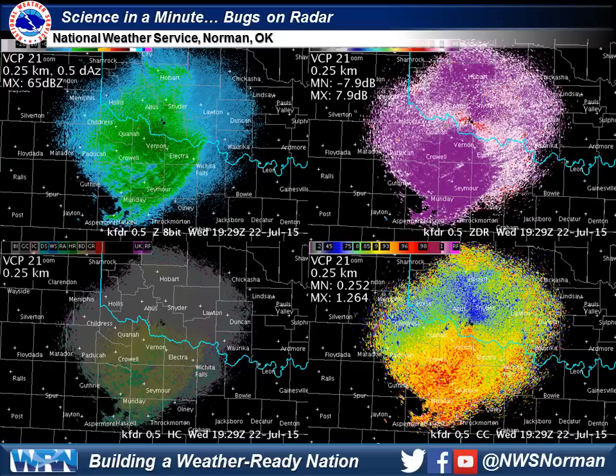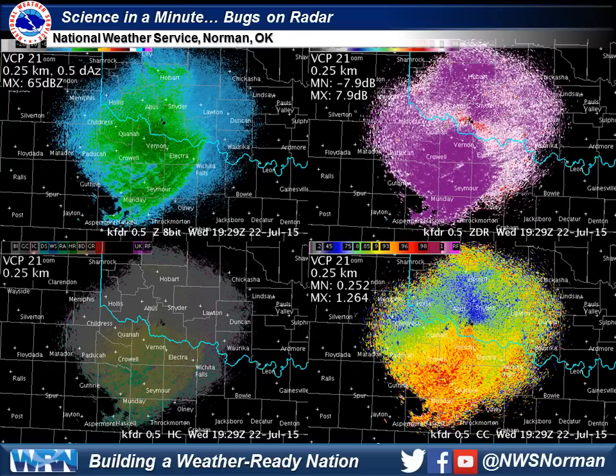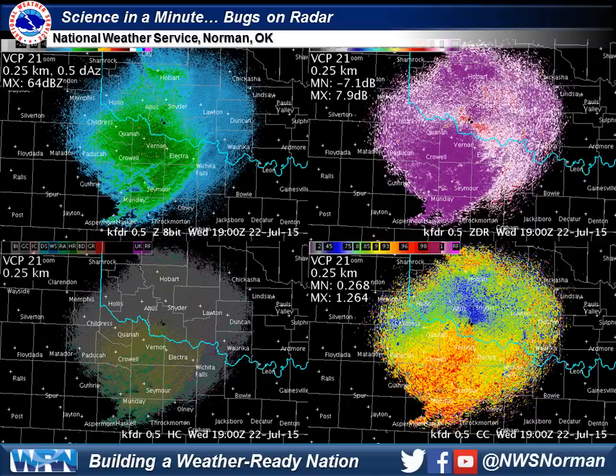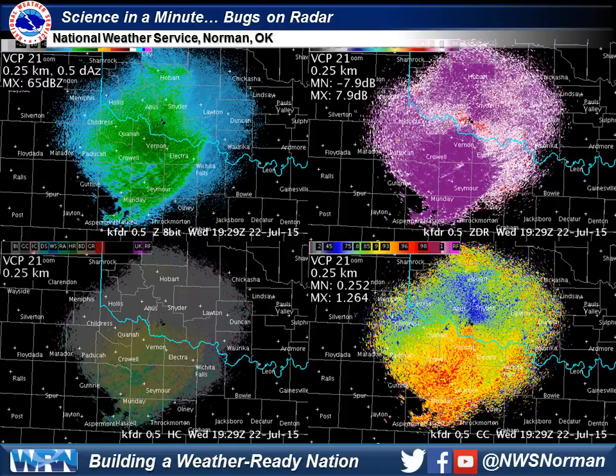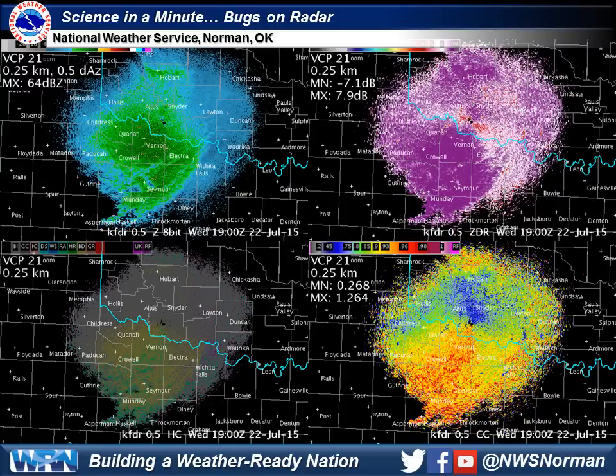What looks to be an area of light rain over western North Texas is actually biological returns on radar, or more specifically, grasshoppers and beetles, as confirmed by the Rangers at Copper Brake State Park. Now if you were down there, you wouldn't see a swarm of bugs in the air, but there's just enough flying around to be sampled by the radar.